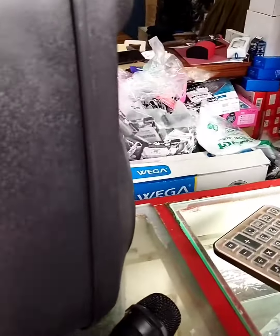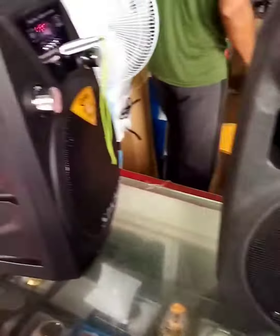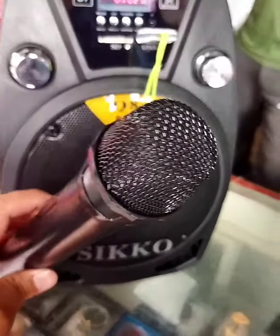This is the 8-inch. This is the 10-inch speaker.